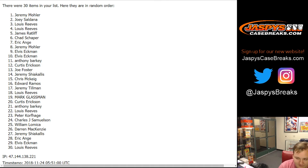Jaspies CaseBreaks.com — we have some more Flawless Collegiate. Target these teams that have Flawless briefcases — obviously Duke, Kentucky, maybe Texas — you'll have to do your research and check it out. CarbonConnection.com is a great one. Thanks everyone and see you all next time!